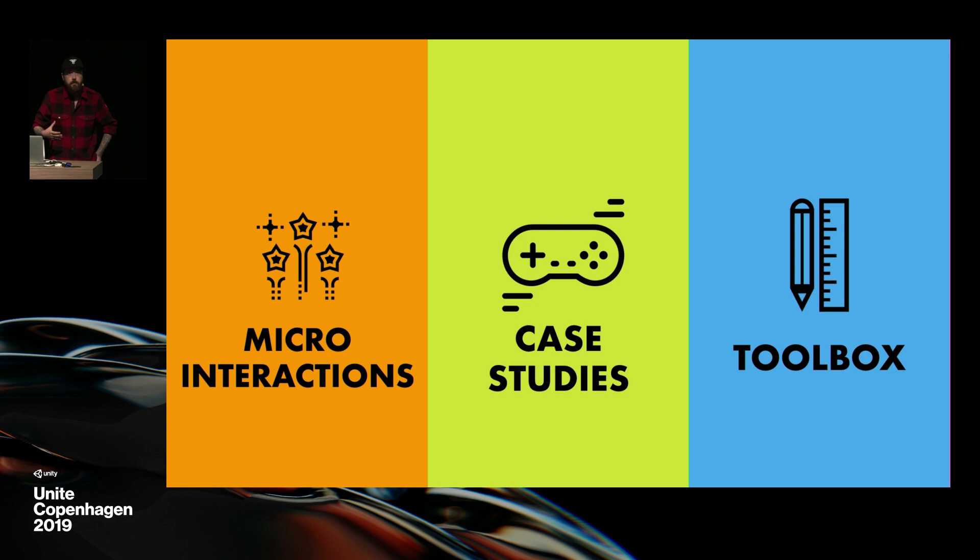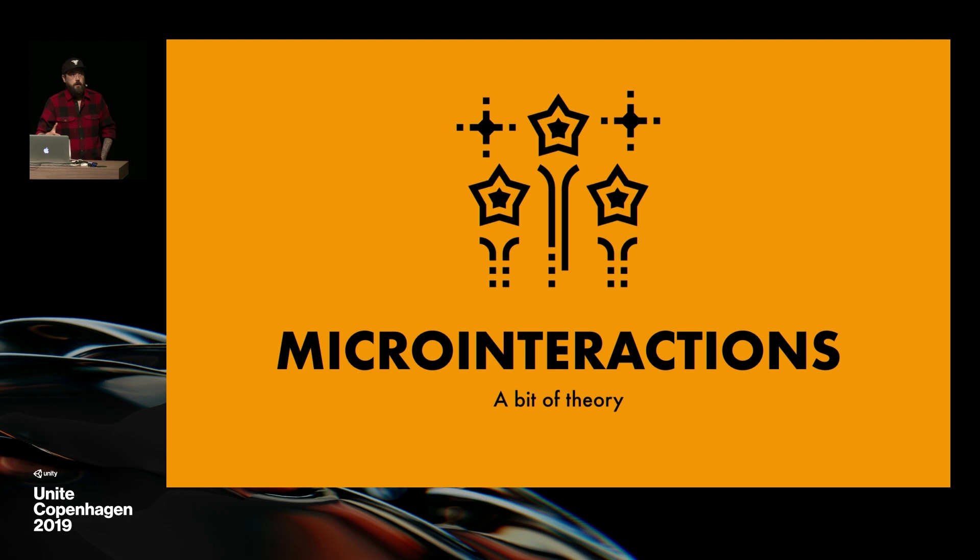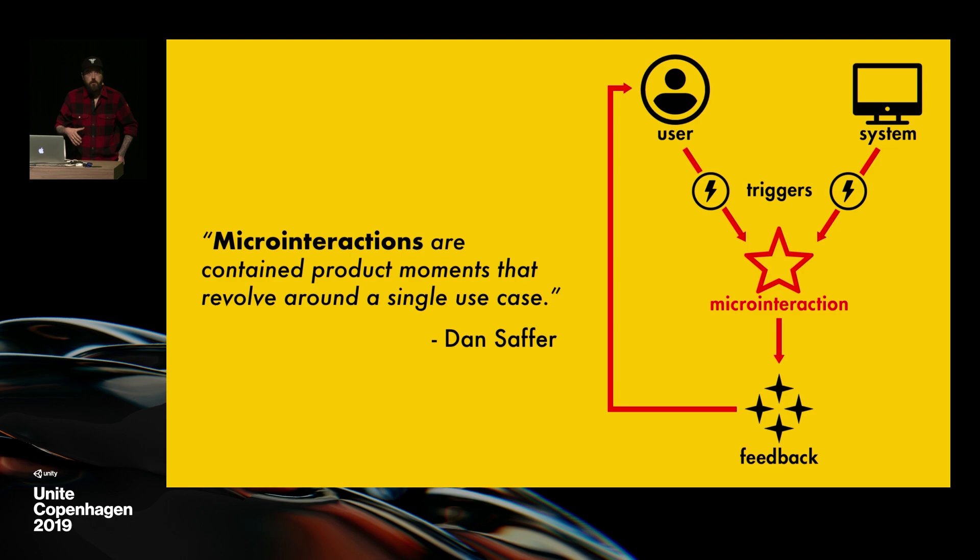We'll start with some theory about micro-interactions, which is not as complex as it may sound. Then we'll look at some case studies, deconstructing some features that you can increase with some juice. And then we'll have a look at the toolbox we use to do that. So first: micro-interactions. This is a term coined by a guy named Dan Saffer in a book aptly named Micro-Interactions. A micro-interaction is the combination of a trigger and a feedback.